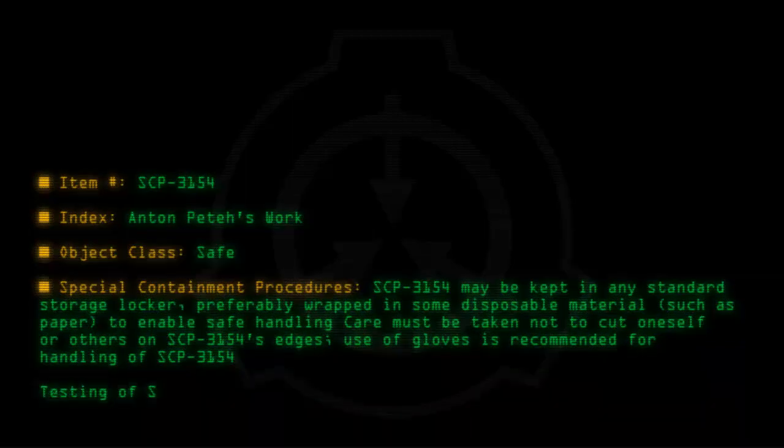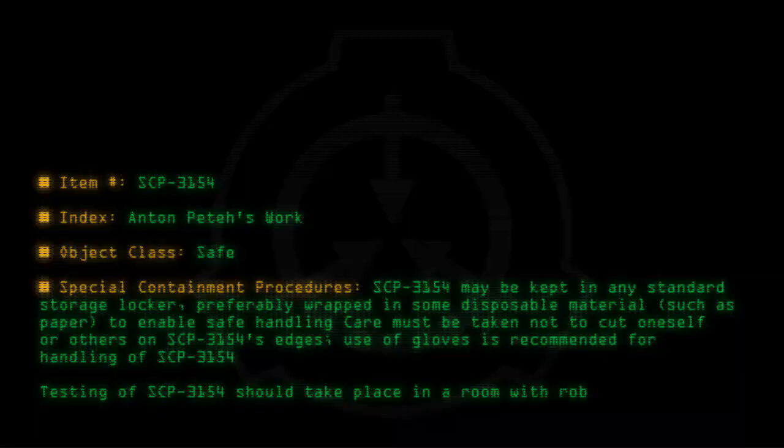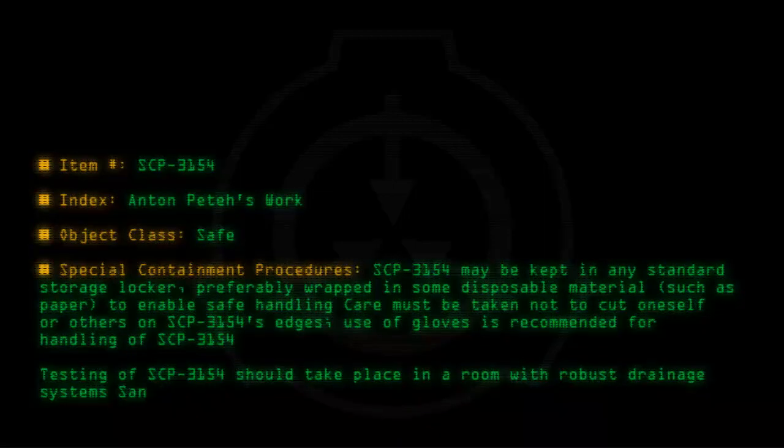Testing of SCP-3154 should take place in a room with robust drainage systems. Sanitation procedures for anomalies which produce human blood apply.